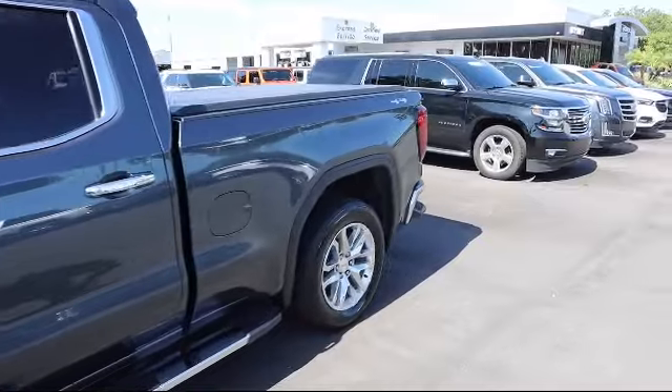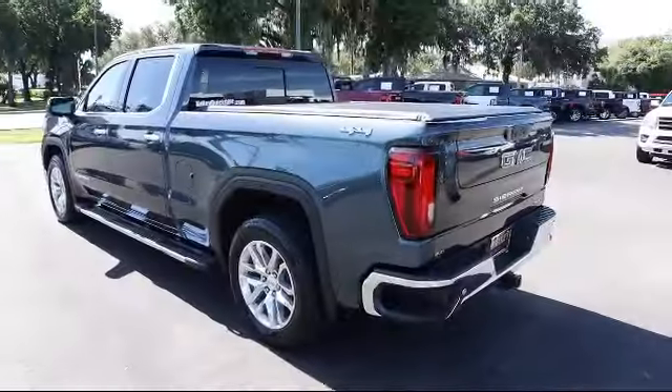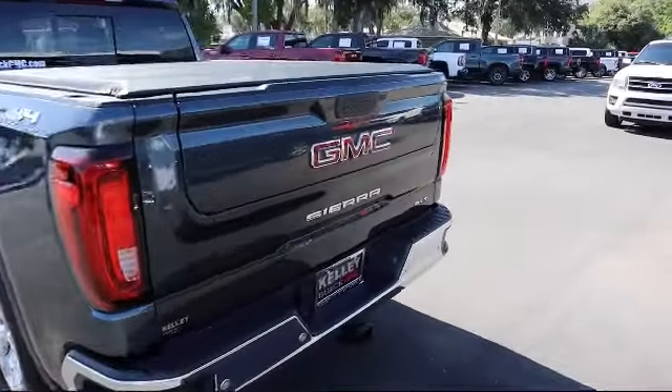It also features 20 inch polished aluminum wheels, low speed forward automatic braking, and has less than 25,000 miles on the odometer.